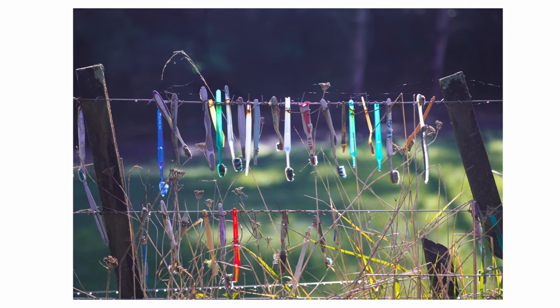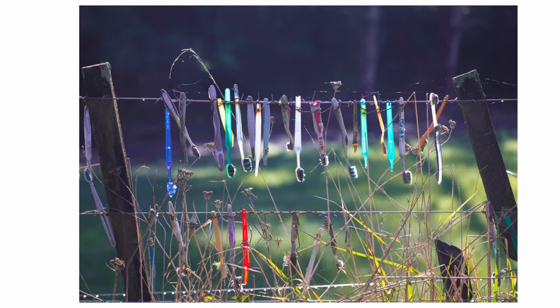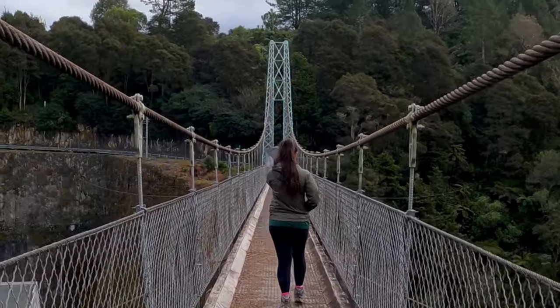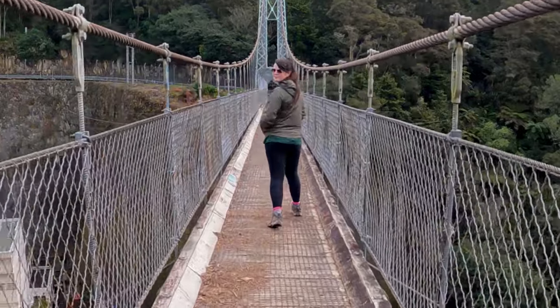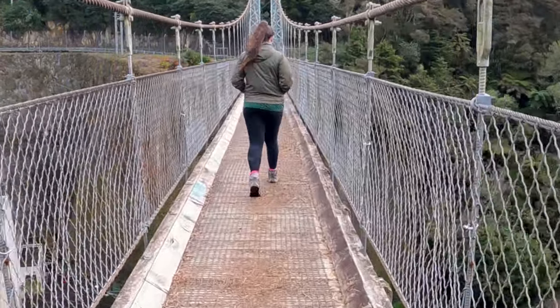This is the toothbrush fence — only in New Zealand, right? The Arapuni Suspension Bridge. I wasn't scared at all, it wasn't even high. Didn't bother me.